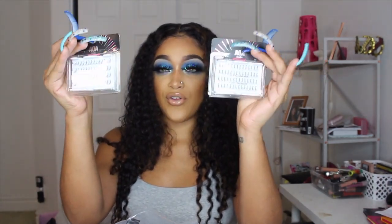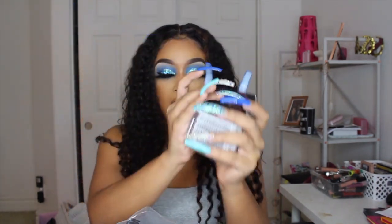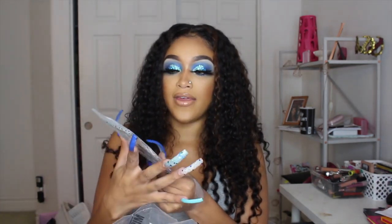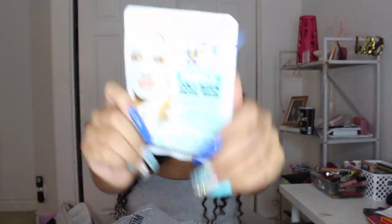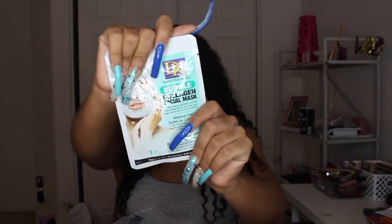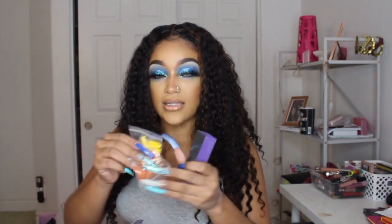I use these individual lashes for my bottom lashes. If you do lash extensions, this could probably work for you too. I really wanted to try this bubble collagen facial mask — it's one of those face masks that bubbles up when you put it on your face. This was the only one they had because all the other ones were sold out.